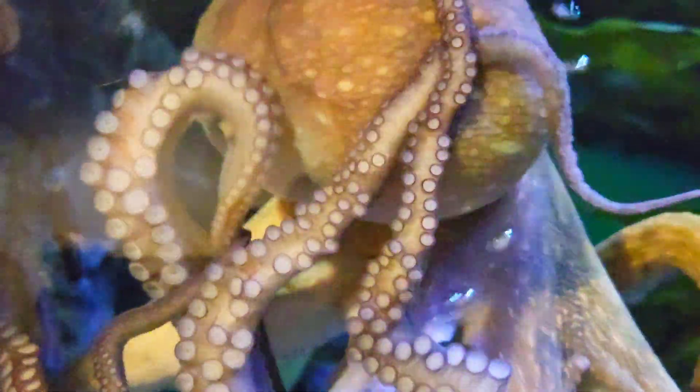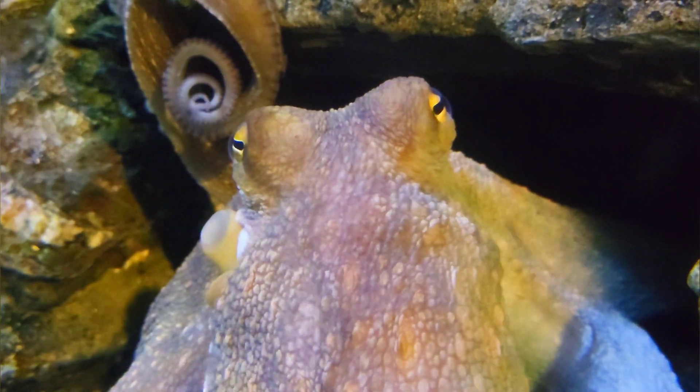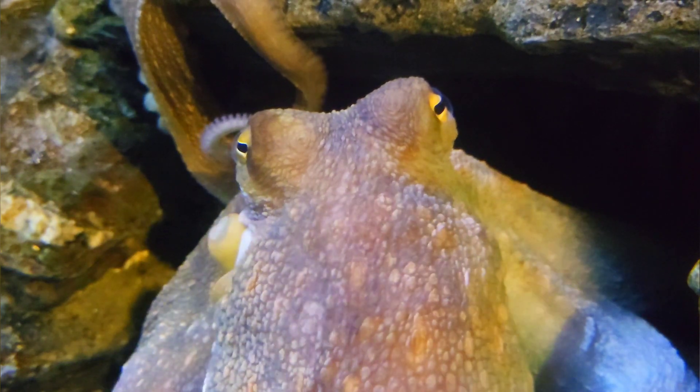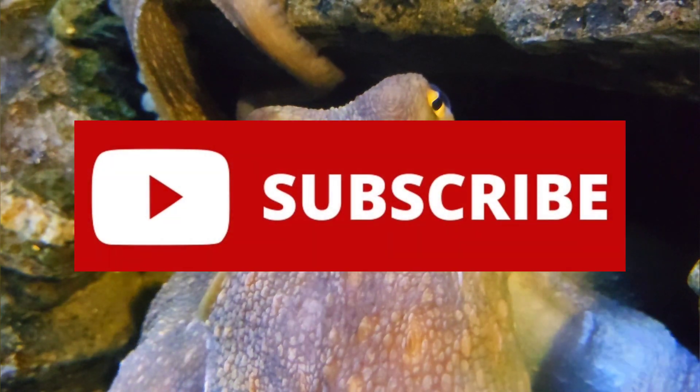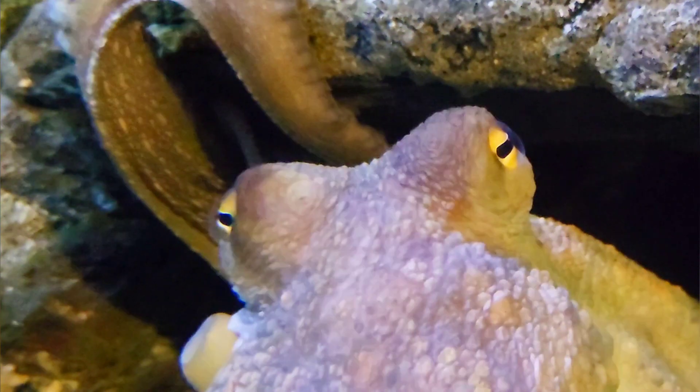That's all you need to know about the common octopus. If you enjoyed this video and learned something new, please leave a like and subscribe to keep up to date with all of my new videos. Thanks for watching and I will see you in the next video.